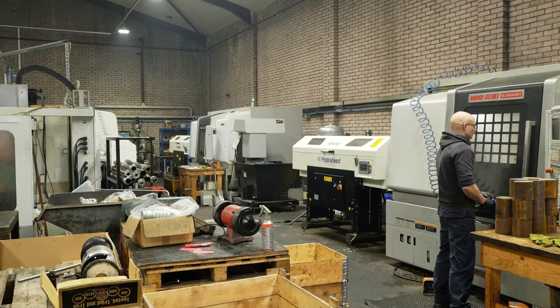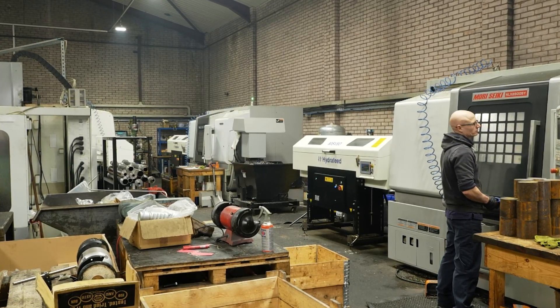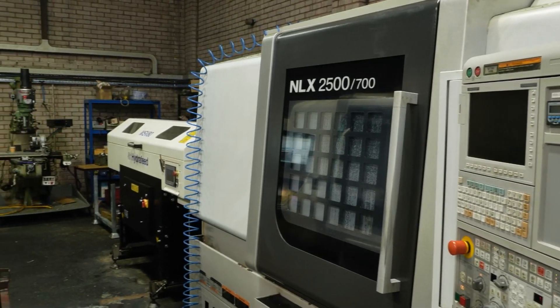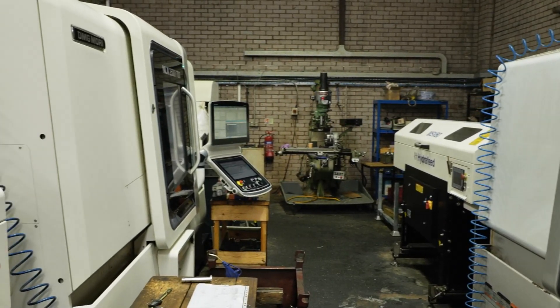As a business, before we invested in DMG Mori, the business was turning over between £300-£400,000 per annum. Once we installed the machines that we've now got, it pushed the turnover up to £750,000, and then this year we will hit our first million pounds. With the two new machines coming in later this year, that will certainly move us to a million pound plus business.